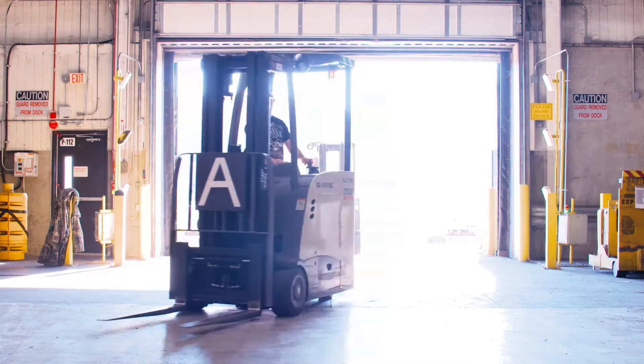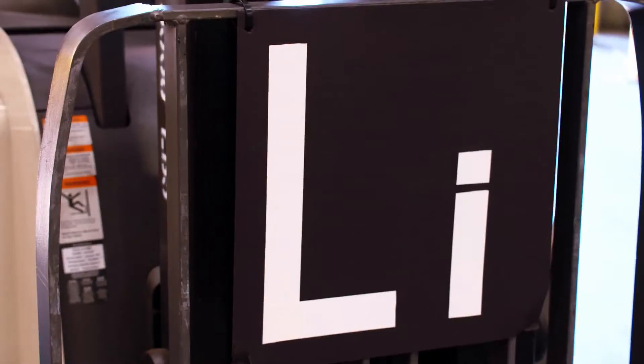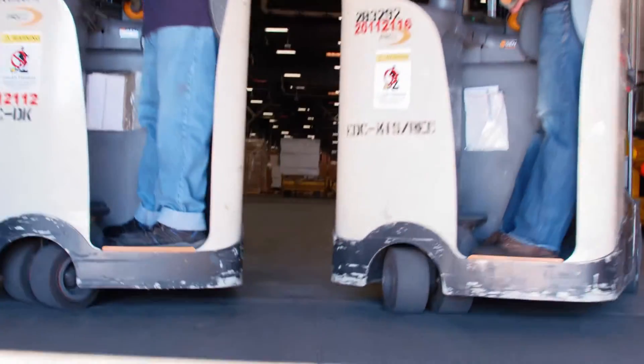Here are our competitors, fully charged and ready to go. On the left, we have the old lead acid legend. On the right, we have the lithium ion lightweight. Side by side, these will be put to the test. Let the competition begin.